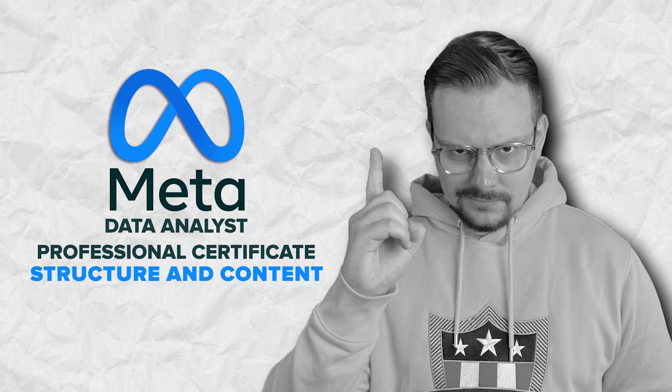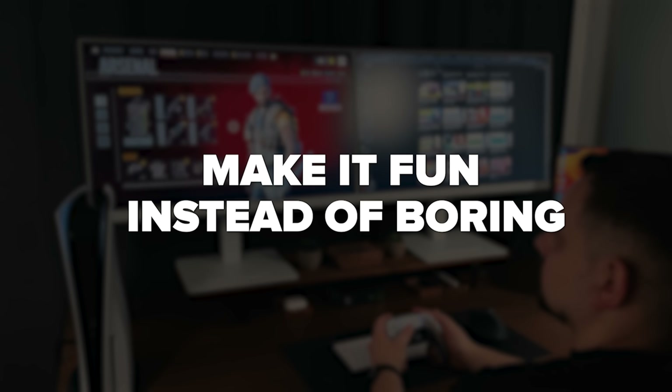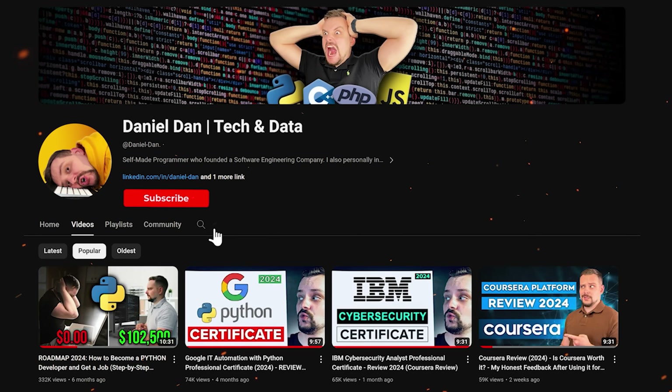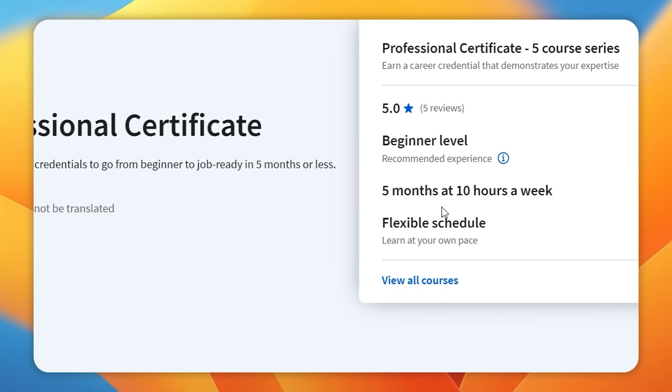Structure and content — it's not the largest certification program on Coursera, but there is still a lot of solid content here. It will take you about 5 months to complete at 5 to 7 hours a week. There are 5 courses in this series.